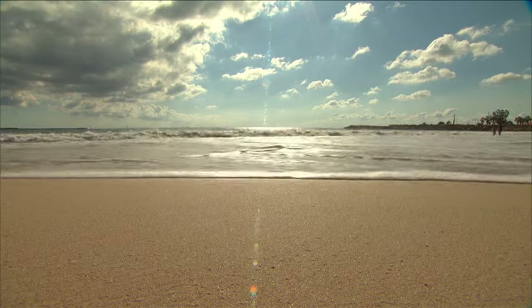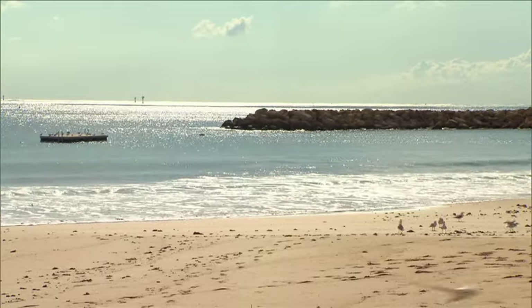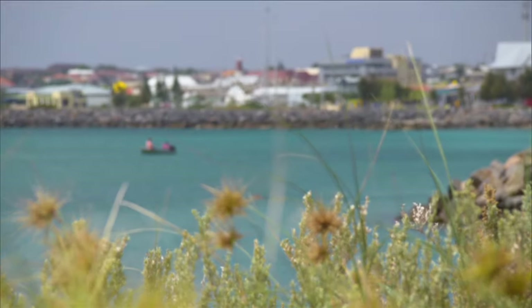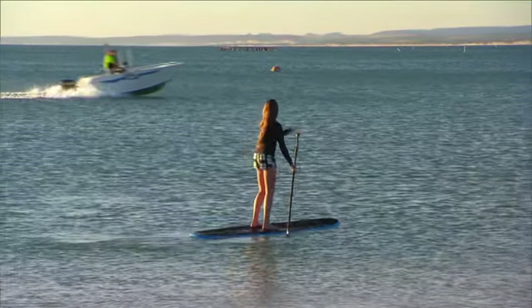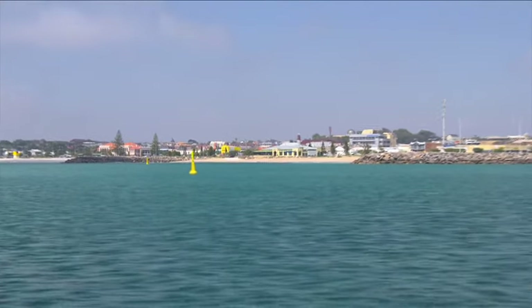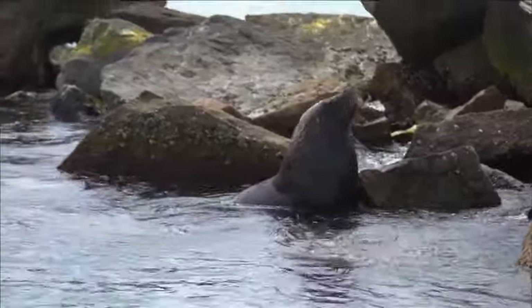For water-related activities, Geraldton is the place to be. Known as the windsurfing capital of the country with its reliable daily sea breeze, the waters of Geraldton provide perfect conditions. Catch a wave at one of the many beaches, enjoy a leisurely stand-up paddleboard, have a go at kite surfing, or try your hand at fishing, snorkelling or diving. When it comes to the water in Geraldton, there really is something for everyone.